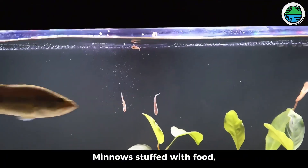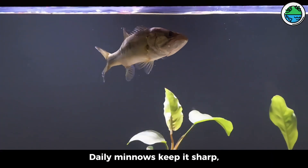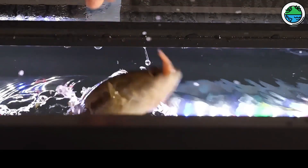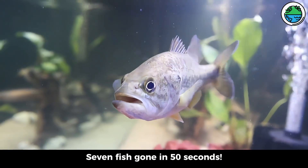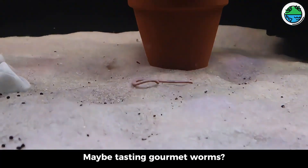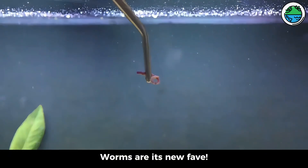Minnows stuffed with food — a few lucky ones picked for their final mission. Days later, daily minnows keep bass sharp, honing its hunting skills. Sometimes I dangle food to make it leap. With training, its hunting speed soared — seven fish gone in 50 seconds. Today we mixed it up: three worms for a change. At first, not thrilled — maybe tasting gourmet worms. After a few tries, worms are its new fave.